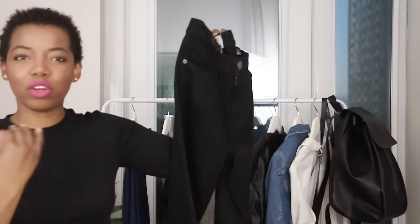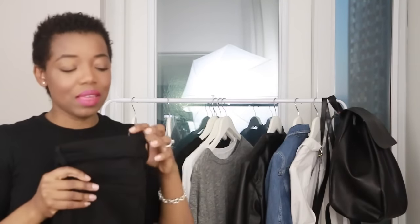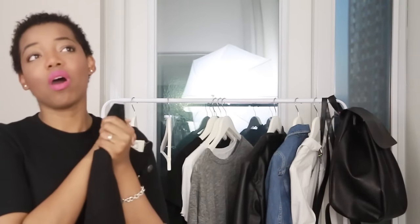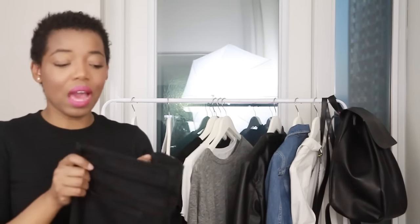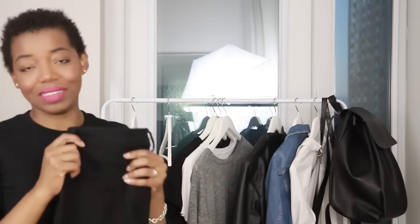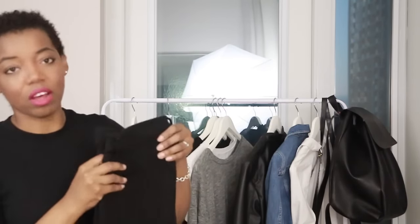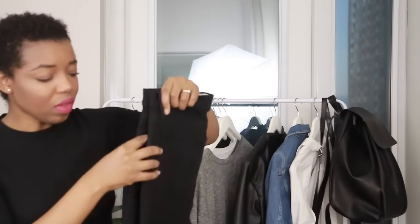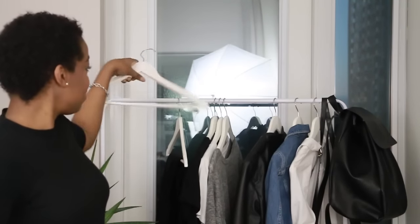The Current & Elliott stiletto jean cuts off right at the ankle so it's more of a cropped denim, but it's super comfortable and sits really nicely on me. The main thing I look for in jeans is no gap in the back — if you have a smaller waist and wider hips you'll know that struggle. I'd never heard of Current & Elliott fitting someone more curvy but I tried them on and there was barely any gap, which was great.